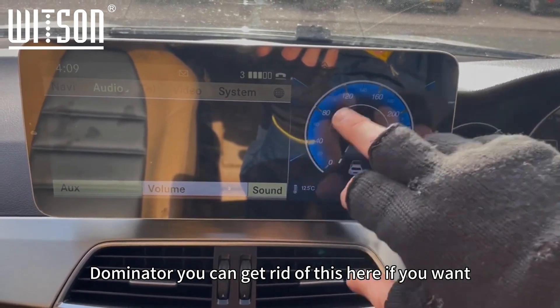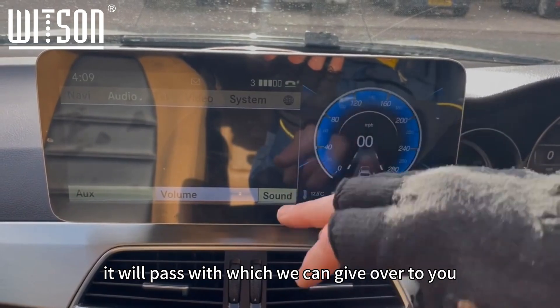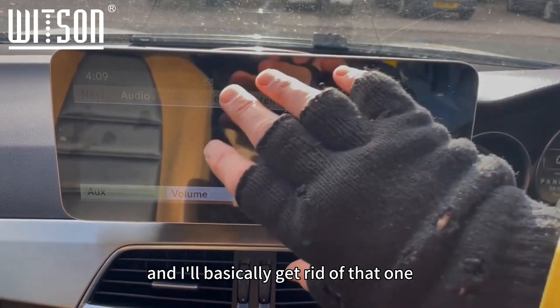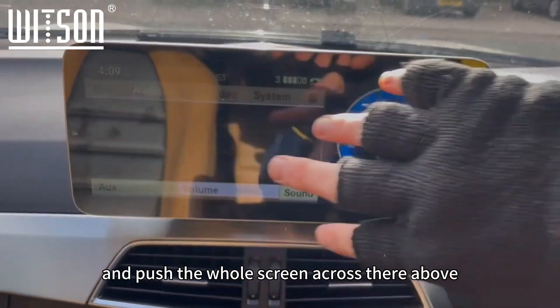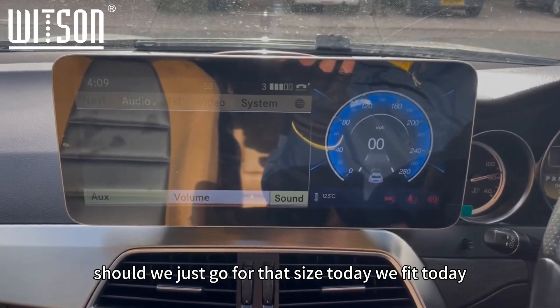This one has the NTG 4.57. As you can see, it's got a nice little speedometer — you can get rid of that in the back-end settings with a password, which we can give to you. That'll basically get rid of that and push the whole screen across, but we're just going with that size today.